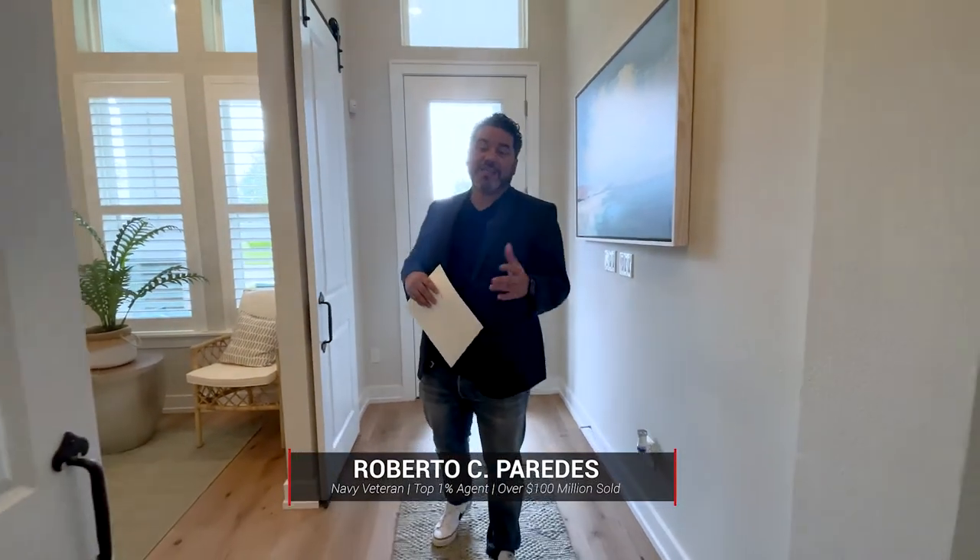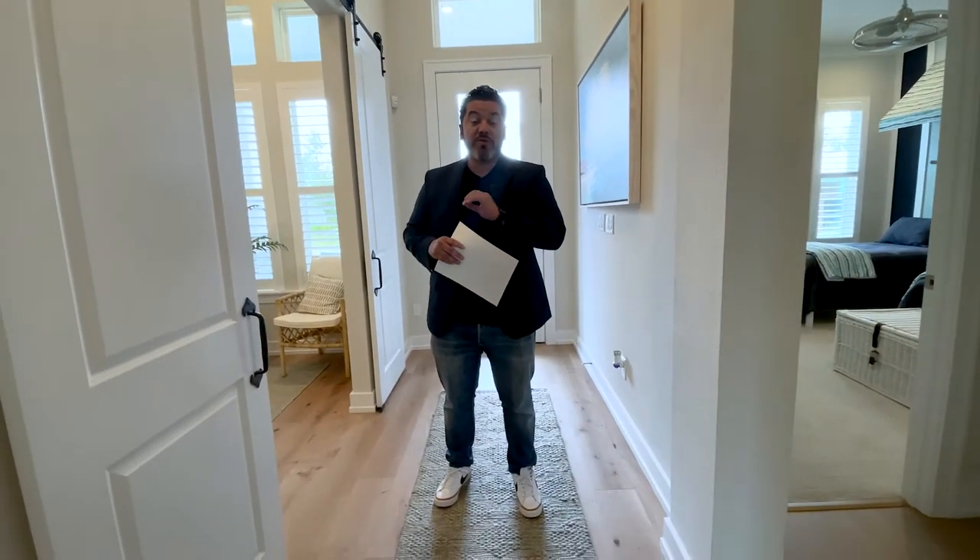Hey, Roberto Paredes, RP Home Group, Kelly Williams Realty. We're in Nocatee taking a look at some new construction homes. These model homes look absolutely breathtaking, so let's explore together.